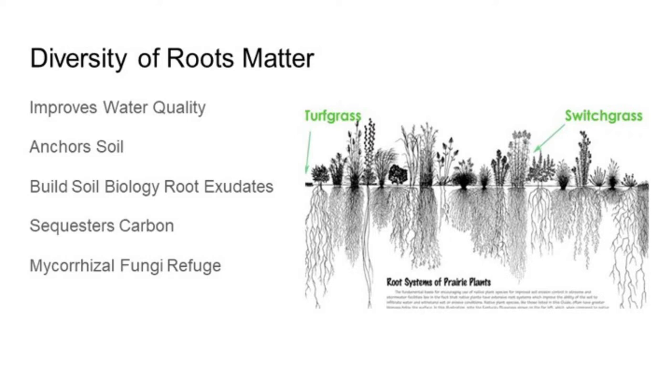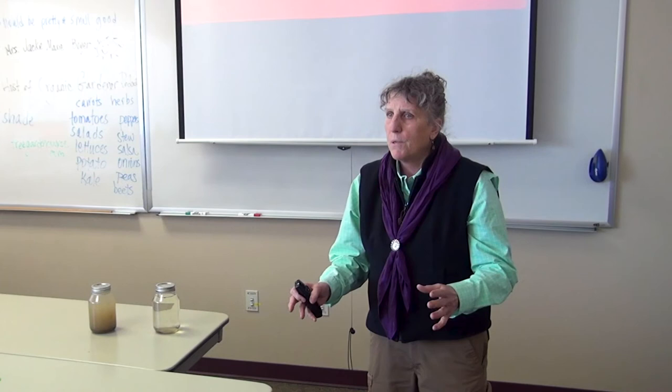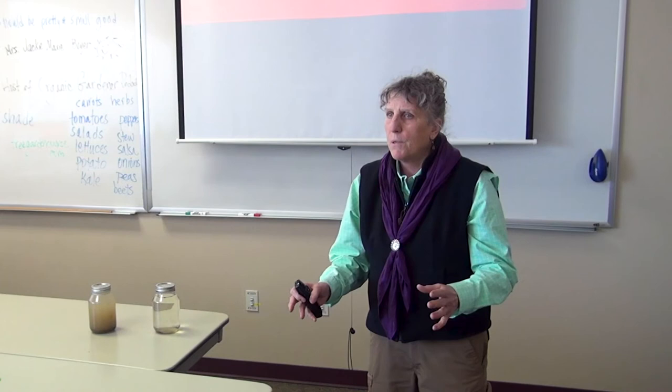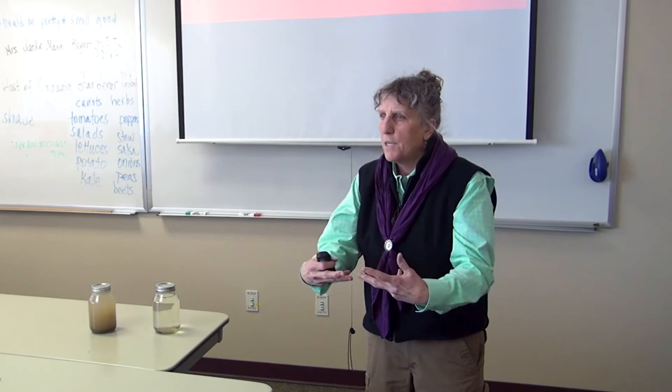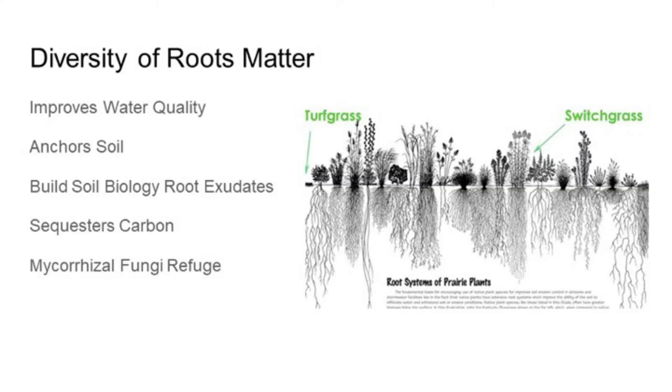Healthy soil biology fills with root exudates, sequesters carbon, and provides a mycorrhizal refuge. If you disturb and till to plant a crop, you'll destroy the fungal network — but it will recolonize from the sides, just like the example of the network extending 20 feet out into the field. You want to encourage that and try not to destroy it too much.